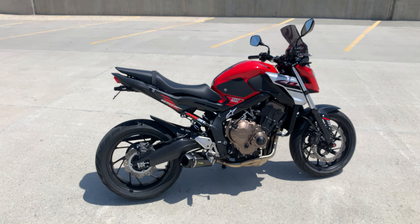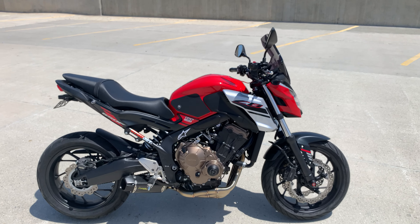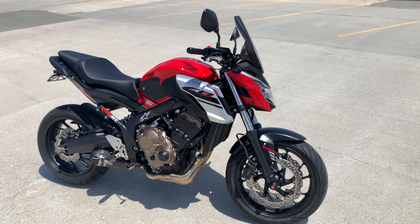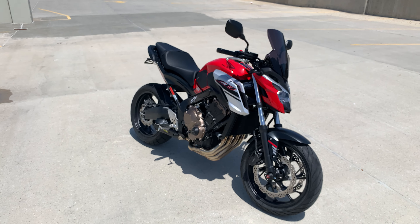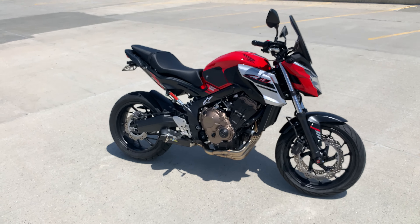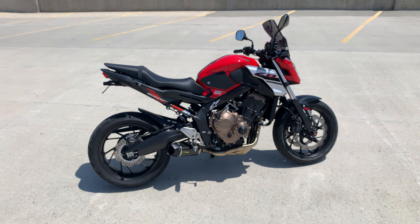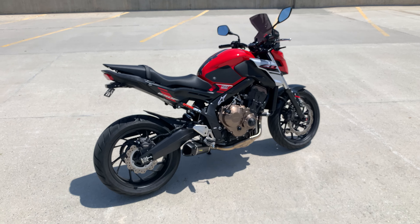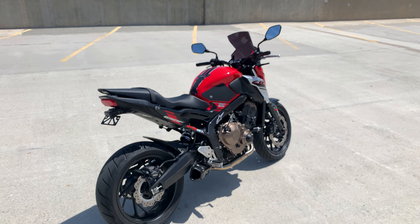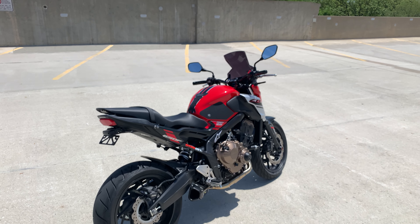I don't know if you guys can tell in the video, but man — definitely recommend the Two Brothers Tarmac full system for this bike. That's it guys, I hope you liked it. Let me know if you have any questions — all the links for everything I've done to it will be in the description. If you have questions let me know, and stay safe out there, ride safe — we'll see you next time.